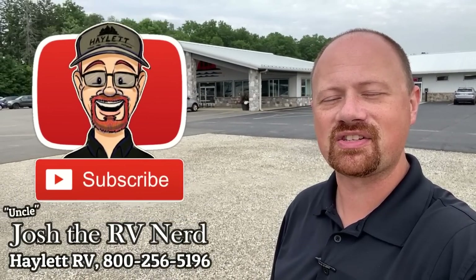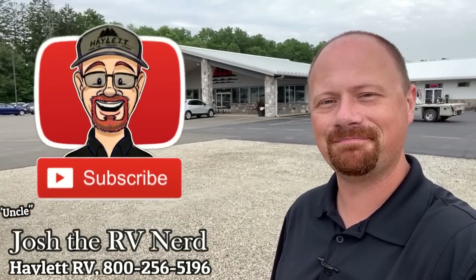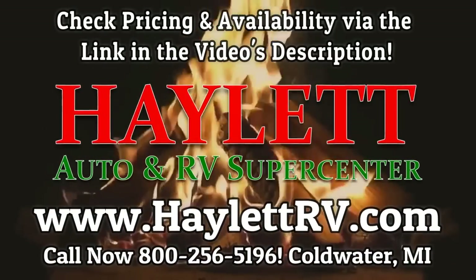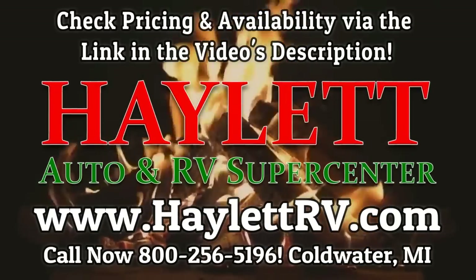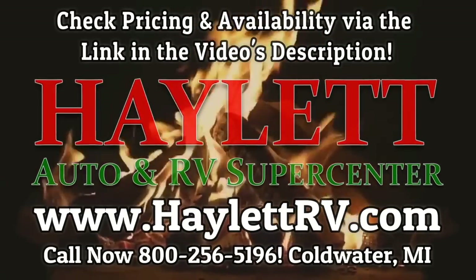When you're ready, give our team here at Haylitt RV a call — hitching, pieces, parts, trades, finance, truck and trailer package deals, RV delivery, and everything in between. I leave a link in the video description where you can always check the current price. We're ready when you're ready. Take care, stay safe, have fun, and happy Haylitt camping, everyone.